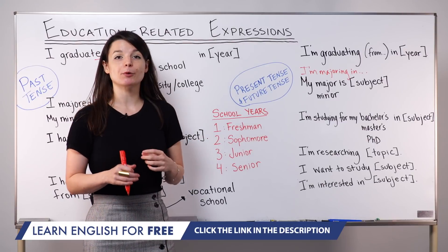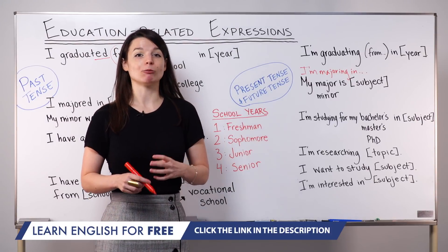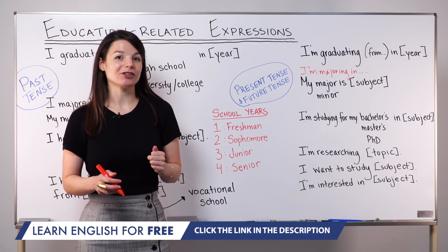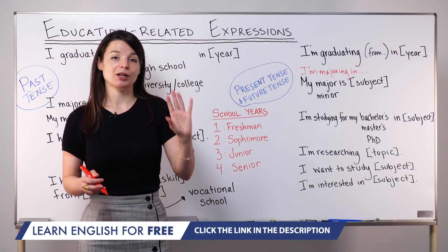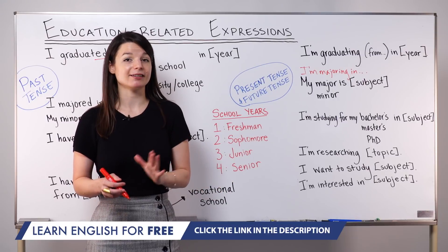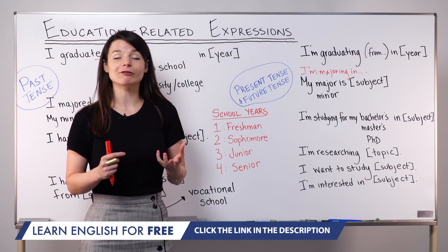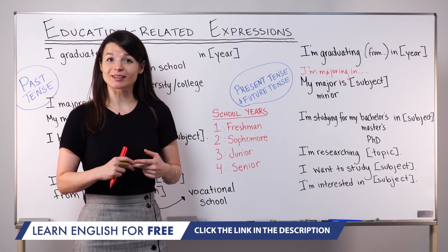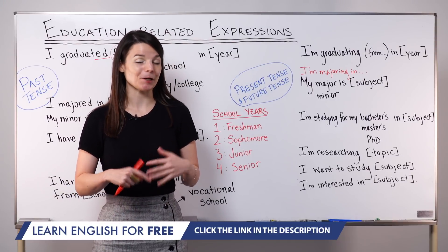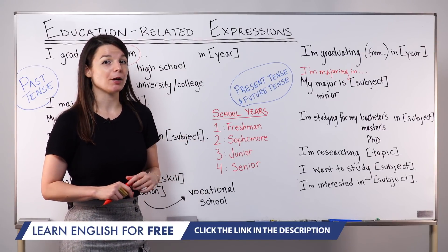Second-year students are called sophomores. Third-year students are called juniors — I'm a junior student, they are juniors. Fourth-year students are called seniors — he's a senior, she's a senior, they are seniors. These are four words you'll hear commonly to talk about your level of schooling in high school or university. Of course, you can also use first, second, third, fourth year — that's fine too — but using freshman, sophomore, junior, senior will sound quite natural, especially if you're studying abroad.